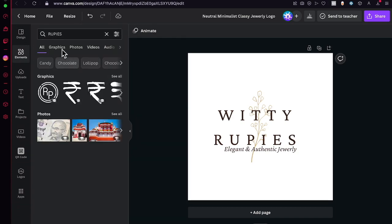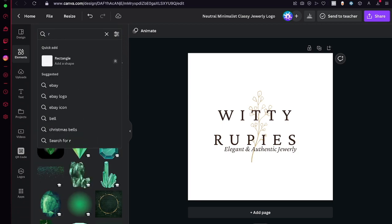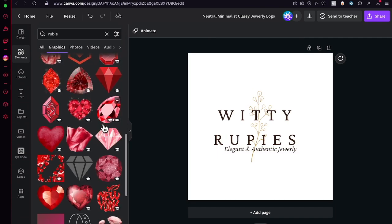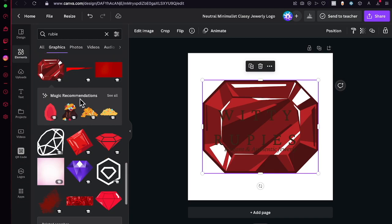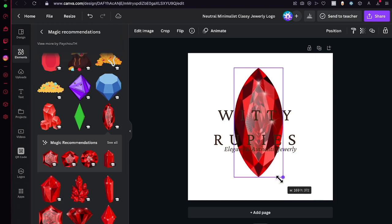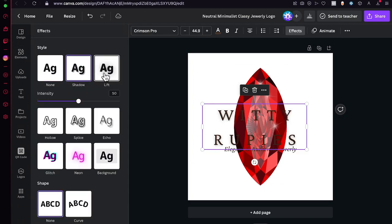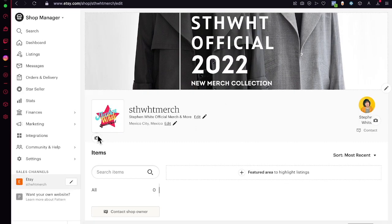Go into Elements and search for the name or theme you want — I'll search 'ruby' or 'emerald' graphics. If you don't love a particular result, go into the magic recommendations and all those elements will appear to help improve your brand. I found one I like, so I'll hit into effects and adjust the intensity and change the color of the text in the logo.